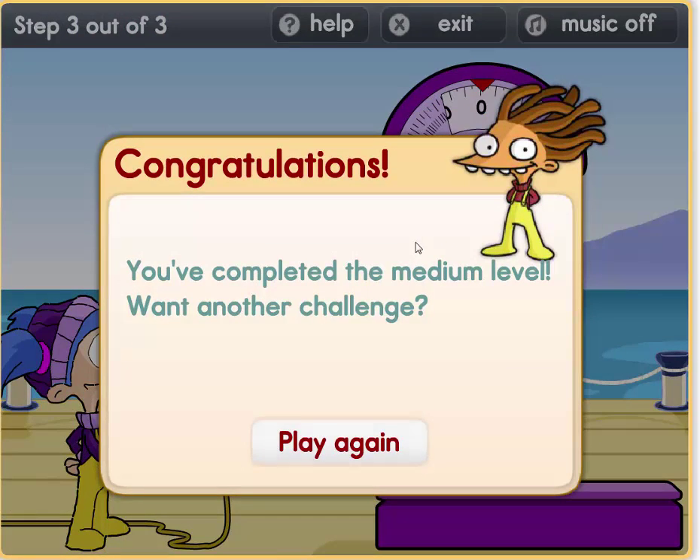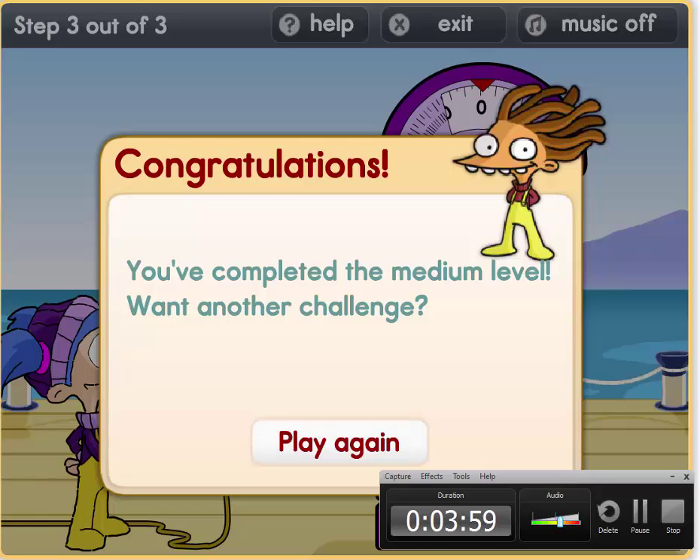Congratulations! You've completed the medium level. Well done boys and girls, we have met the challenge. See you next time. Bye.